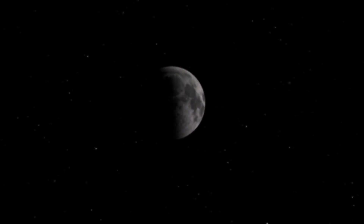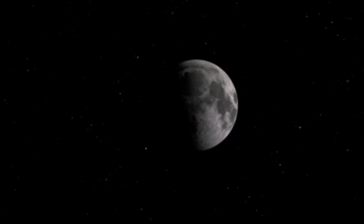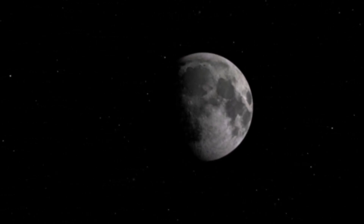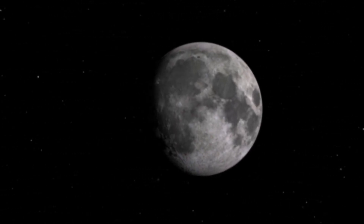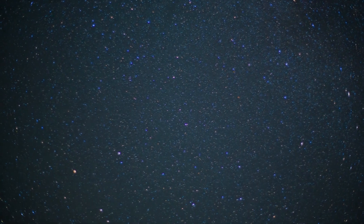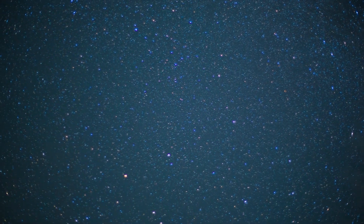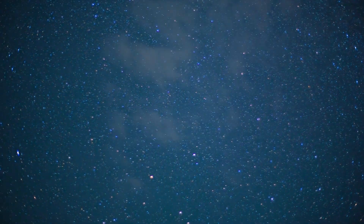A displaced boulder would make sense. The Moon is in a constant state of flux. Without the protective atmosphere like Earth has, it's subject to the cosmic violence of space. Meteor impacts can displace large chunks of rock easily. The Moon never looks the same on repeat visits due to these geological changes caused by the rigors of space.